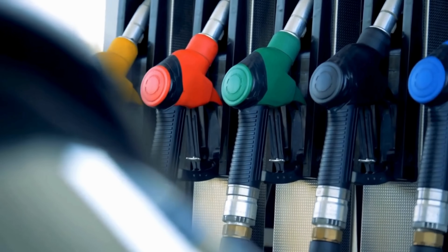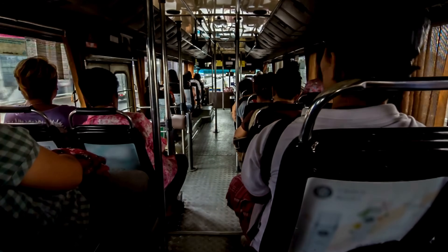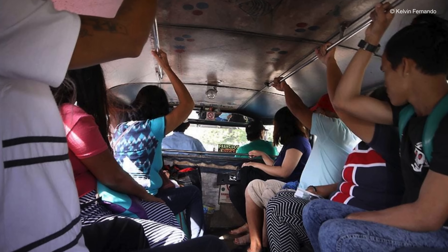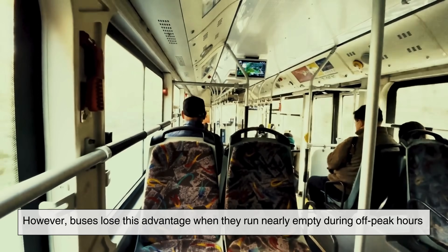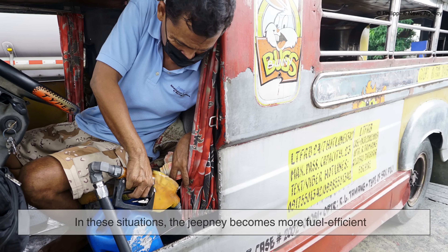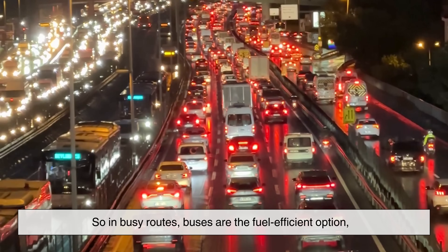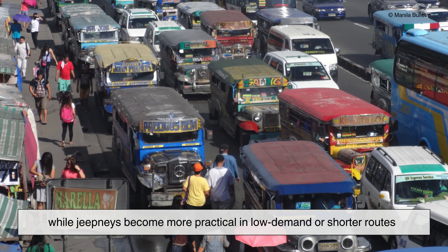Fuel efficiency is another angle to consider. Interestingly, buses often perform better when they are full. A bus carrying 50 people consumes less fuel per passenger compared to three jeepneys carrying the same number of people combined. This makes buses more efficient for high-demand routes, especially those that are consistently full. However, buses lose this advantage when they run nearly empty during off-peak hours or on routes with inconsistent ridership. In these situations, the jeepney becomes more fuel-efficient because it consumes less fuel and carries enough passengers to justify the trip. So in busy routes, buses are the fuel-efficient option, while jeepneys become more practical in low-demand or shorter routes.